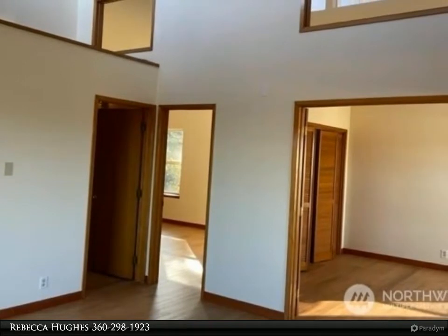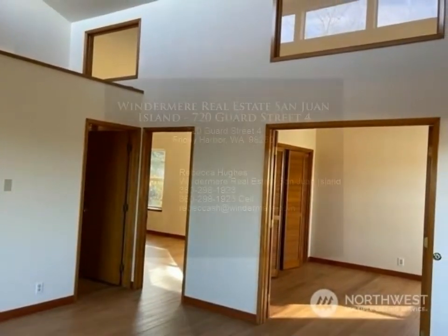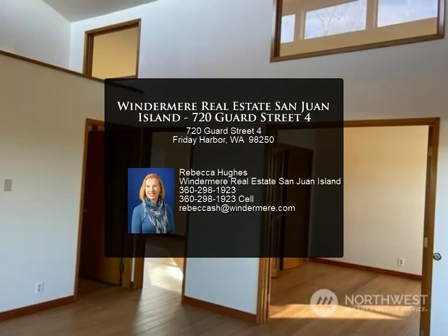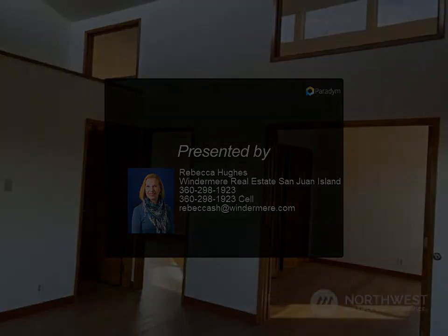For more information, review the details below. Windermere Real Estate San Juan Island.